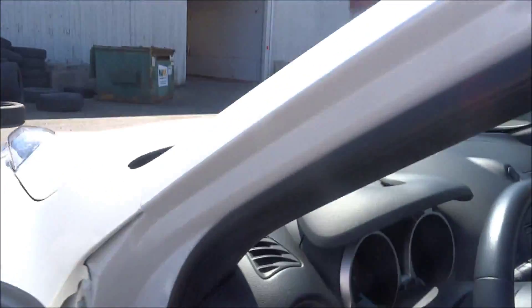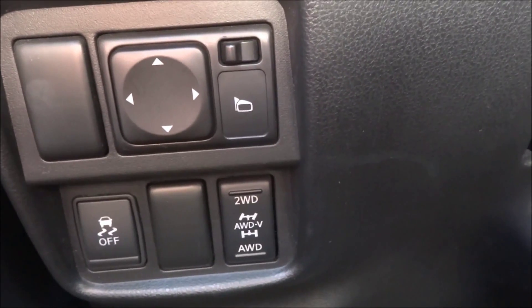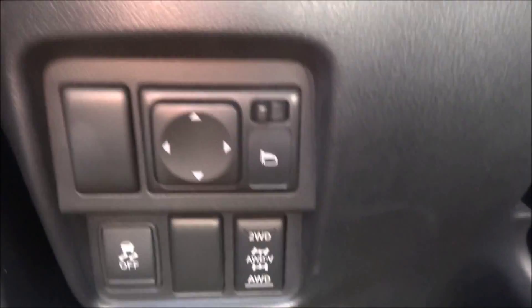I'm just gonna hop in and show you some features. Just got the AC going right now — it's a pretty hot day. Just like with the Juke, we get that variable all-wheel drive system that you can switch from two-wheel to locking 50-50 split up to 50 kilometers.